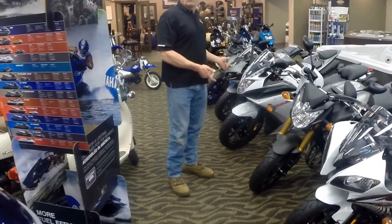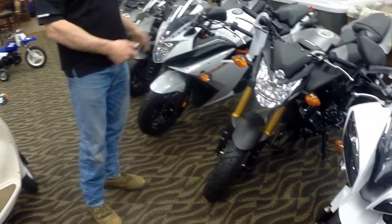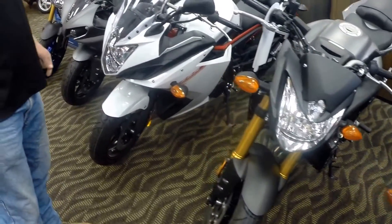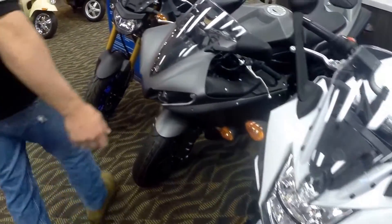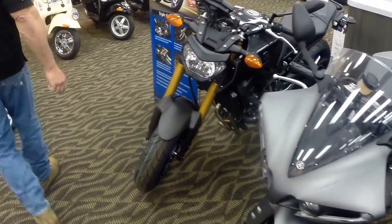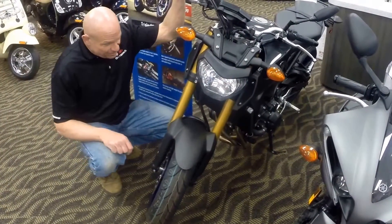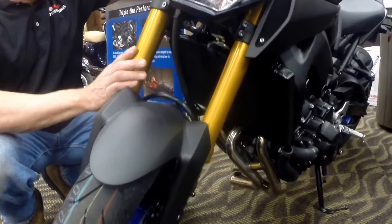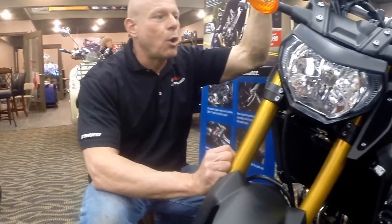Yamaha sport bikes have always been a dominant factor in high-performance motorcycling. If you're a true sport bike enthusiast, the Yamaha product has been the most advanced in the market. This is the new FZ09 — it's got sport bike type suspension, new styling, and a three-cylinder 900cc engine with gobs of torque.